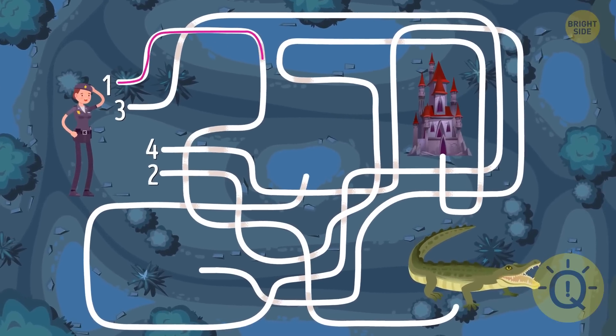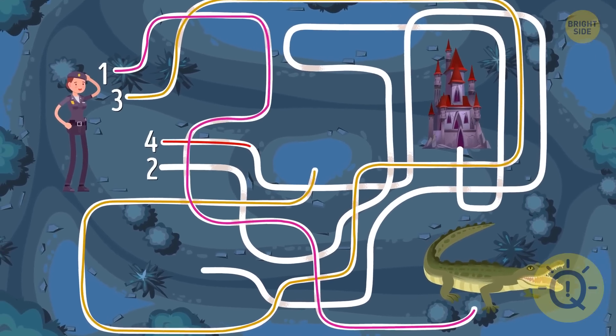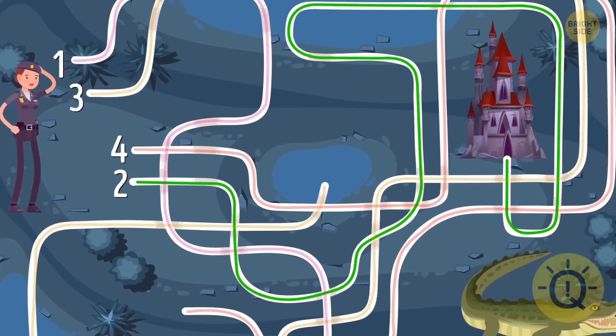The first path leads to the pond with crocodiles, the third one leads nowhere, and the fourth way goes back to the beginning. So Tina should choose the second path.